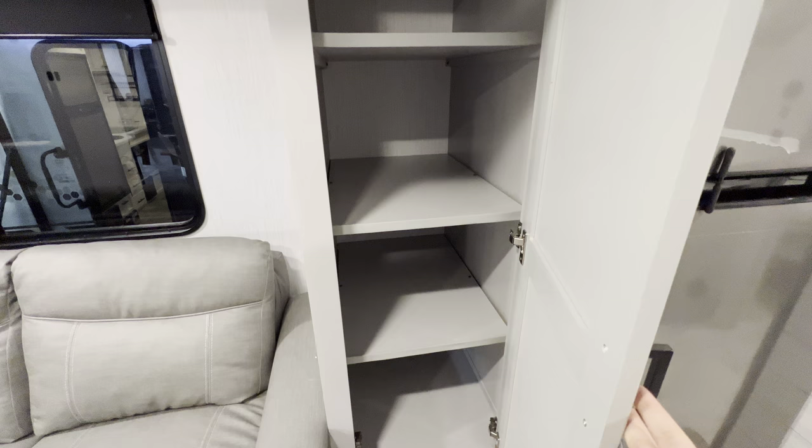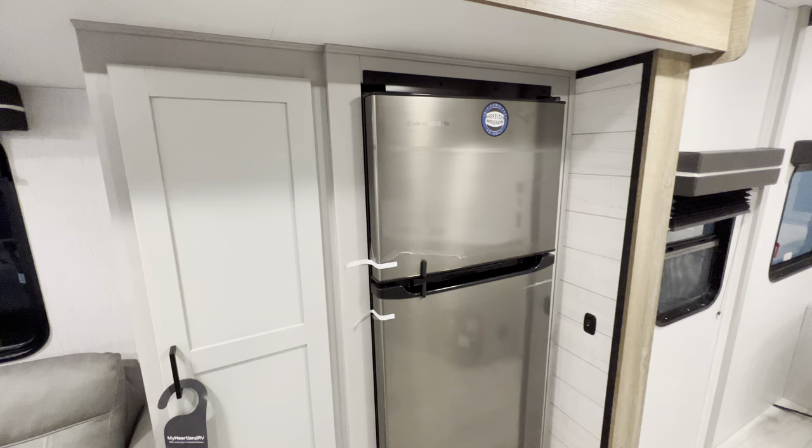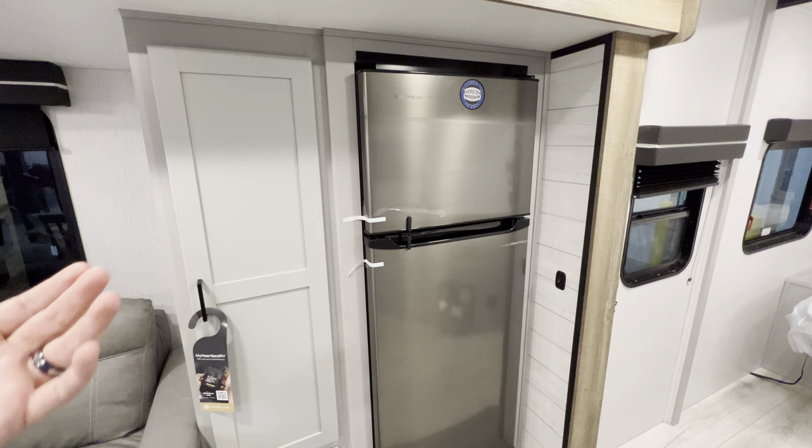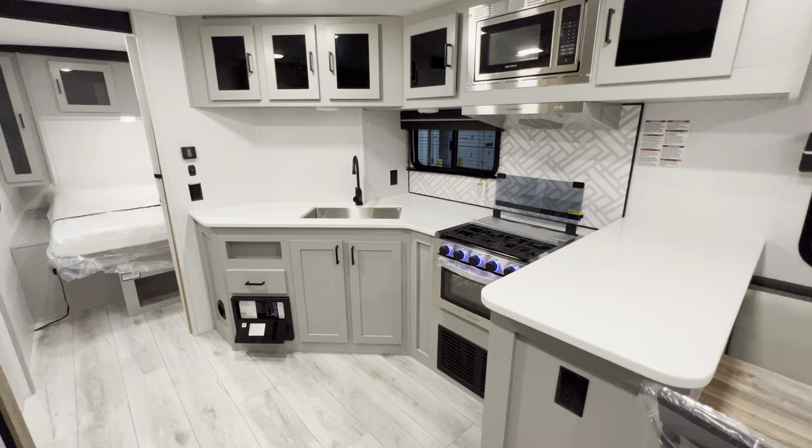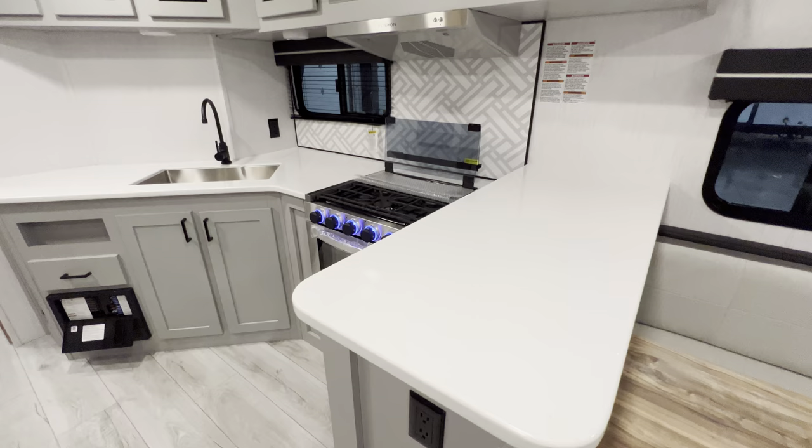There's a pretty decent size pantry right here with some pull-out drawers underneath. You get your EverChill oversized refrigerator - this is going to be a 12-volt refrigerator. What's nice about that is it has a little more of a residential finish and feel, but it can run off things like solar, the battery, or your truck. That makes it more versatile - better than those gas and electric ones.